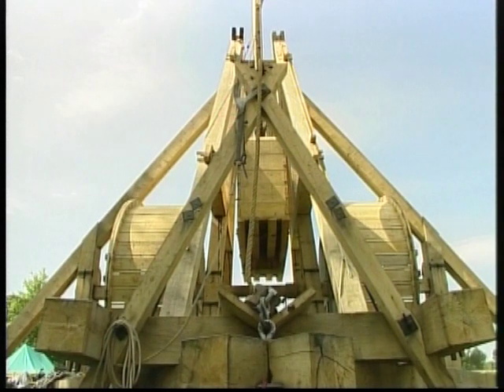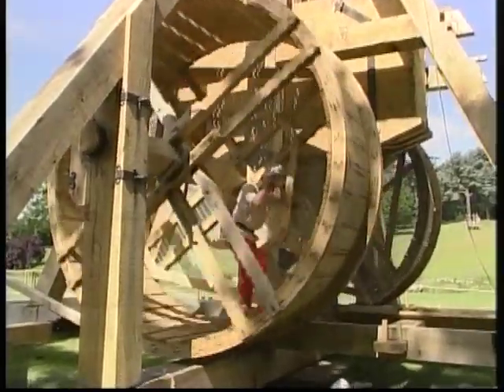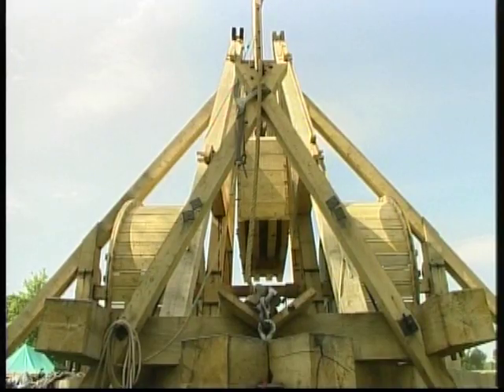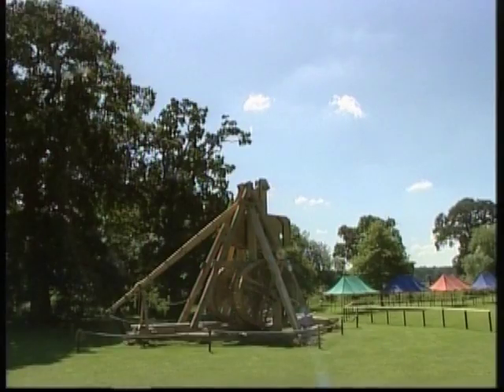In an attempt to stop medieval weapon technology slipping away, enthusiasts have built a functioning trebuchet — in fact, the largest one in existence. The giant catapult, weighing 22 tons, is modelled on those used in warfare 700 years ago, and can fire boulders and other projectiles with almost pinpoint accuracy over 200 metres away.